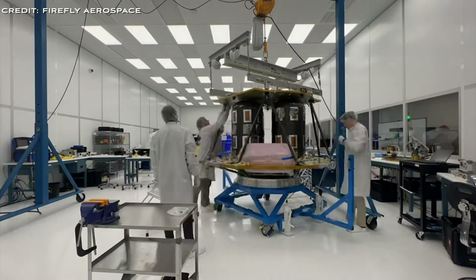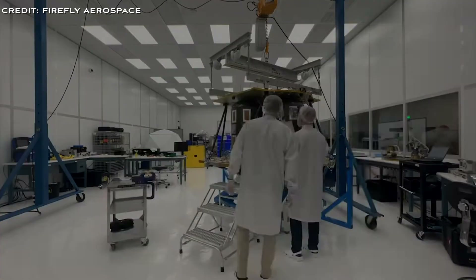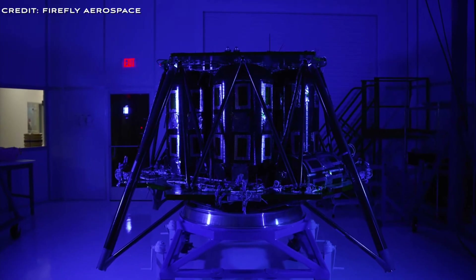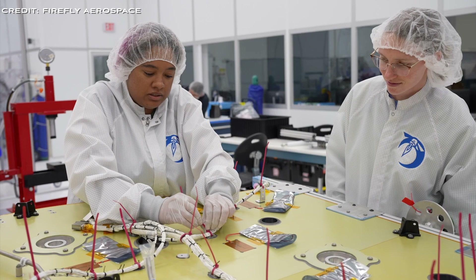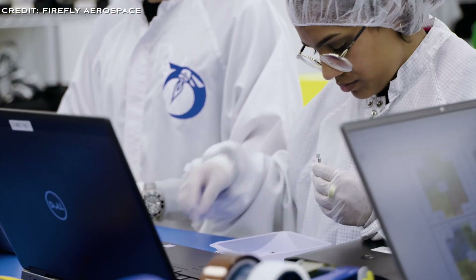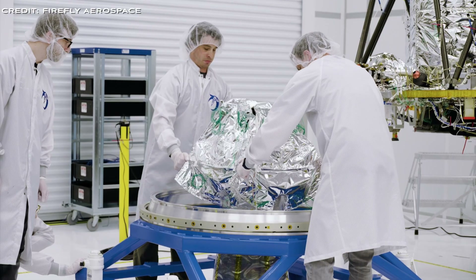Located in a 50,000 square foot spacecraft facility, Firefly includes a mission control centre and a spacious 2,500 square foot clean room. This setup enables the company to handle multiple lander projects concurrently, catering to various customer needs. Blue Ghost is designed, built and tested in-house to support rapid mission schedules with less reliance on external supply chains.